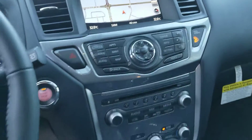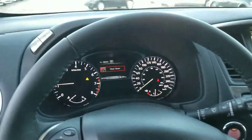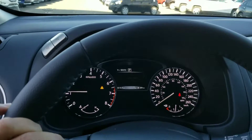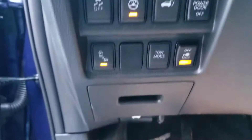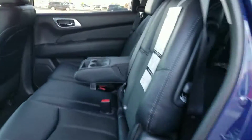It also includes the 360 cameras, blind spot warning, cruise control, heated steering wheel, and many other features accessible through the center screen. There is tons of room in the back, and the seats slide forward very easily.